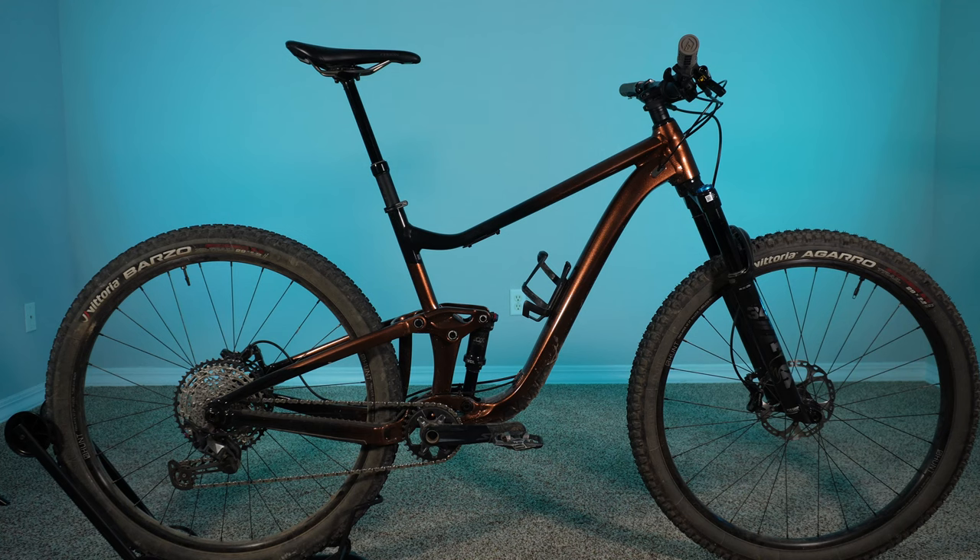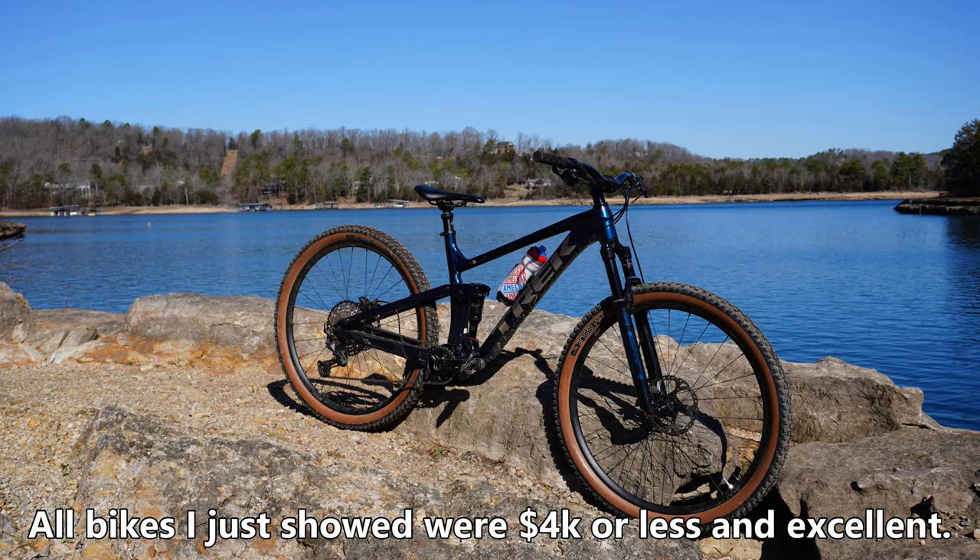Even spending that much kind of makes me sick, but I do think that $4,000 gets you a very capable, high-end bike that will last you many years to come. Despite what the big publications tell you, $4,000 is anything but a budget option. So let's take a look at five new trail bikes for 2023 that I'd be stoked to ride, and I'm willing to bet 90% of riders would be too.